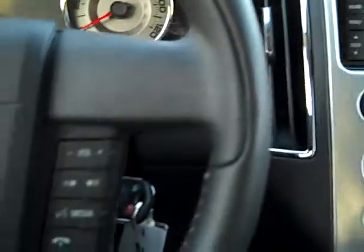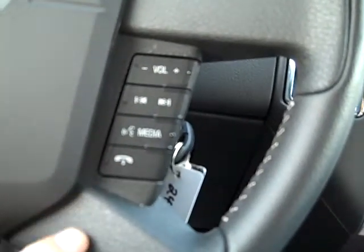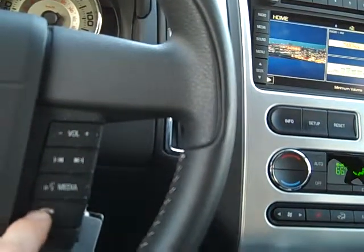And the phone call is over the speakers. We can hang up over here by pressing this for the count of three. Now, if we're driving and we want to make a phone call, we can press this button here — the voice button.